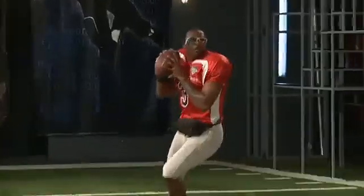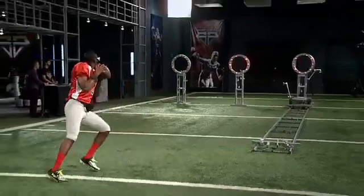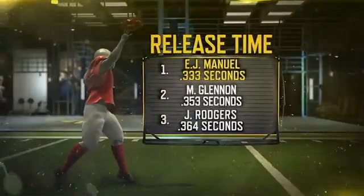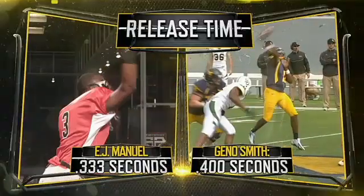Our data shows Manuel can lock onto a target in about a quarter of a second. And incredibly, his release time averages just one-third of a second. That's the fastest release we've analyzed in the lab this year, and faster than another top draft prospect, Geno Smith.